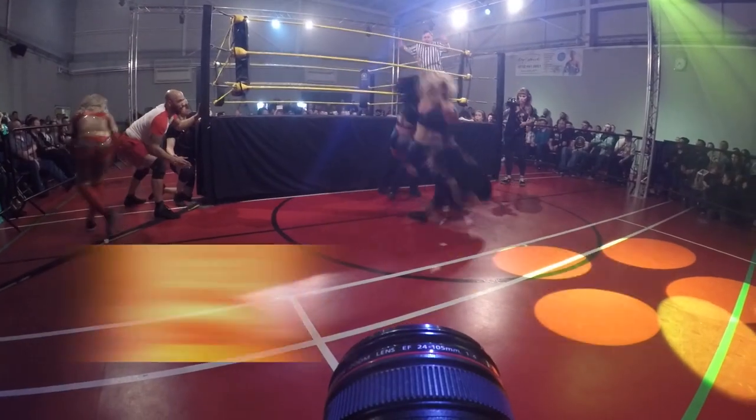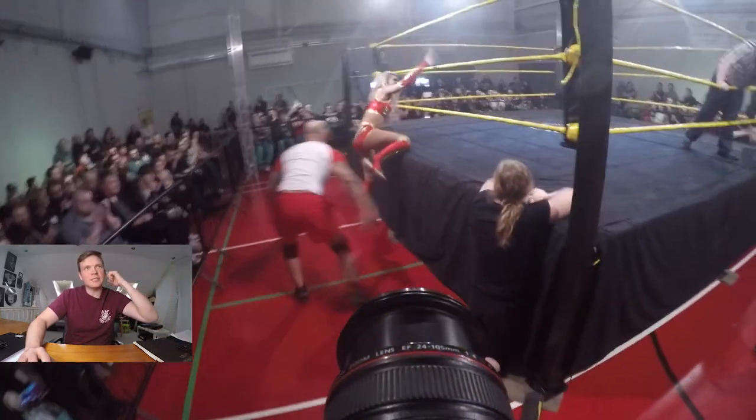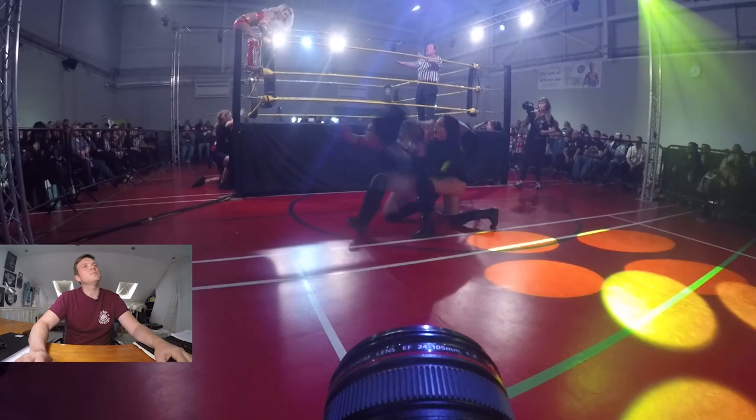We join the action straight away — Sadie Gibbs has just done a top rope move to the outside. As the girls are on the floor, we see Giselle climb the turnbuckle. The girls on the floor are caught in those funny little spotlights, which gives us this really quirky angle. We've turned it onto the portrait orientation — Shax is at the top there in the spotlights, giving a completely different feel and using these funny little exposures to get something just a little bit different.